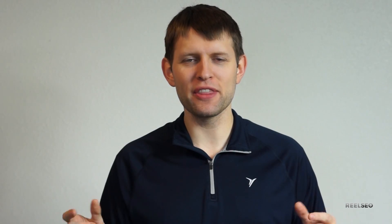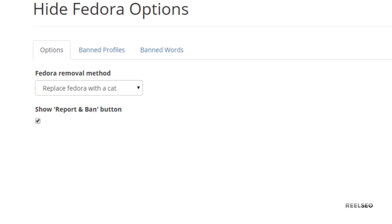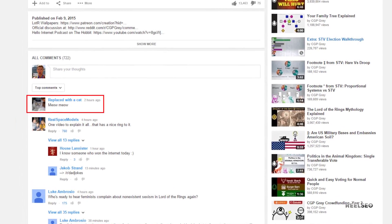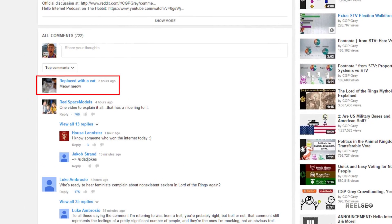And of course, being created by a Redditor, this app has a cat mode, which is spectacular. It turns all of the terrible comments you don't want to see into a kitty cat thumbnail that says "meow meow" — I can't even make this up, it is hilarious. It's worth it even just the first couple of times to enable cat mode, get the laughs out, and then turn it back to don't-show-the-comments mode.